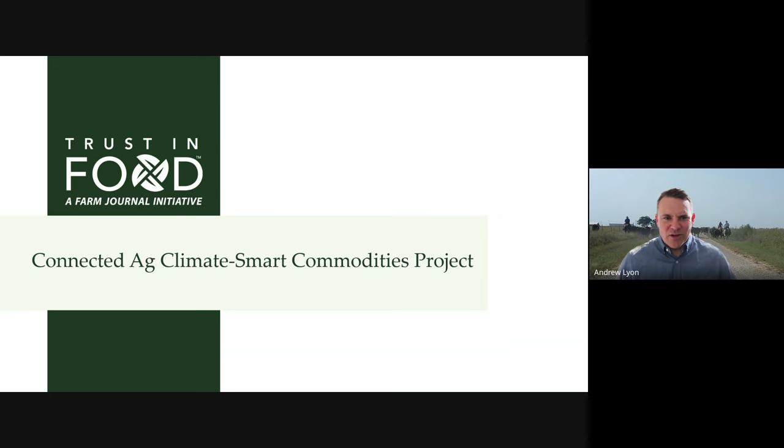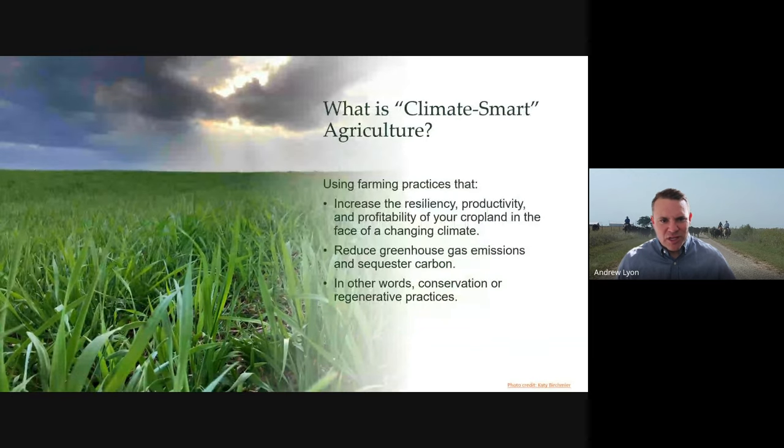Thanks, Keith. Our Farm Journal team is really excited to be here today to talk about our Connected Ag Climate Smart Commodities Project. The first question a lot of producers ask is: what is Climate Smart Agriculture? Really, it's the same things that most folks working with Green Cover Seed are used to talking about — soil health, regenerative agriculture, conservation agriculture — really all just different ways to talk about how we can do a better job on the farm, improving soil health, reducing greenhouse gas emissions, and utilizing those ecosystem services that nature can provide.